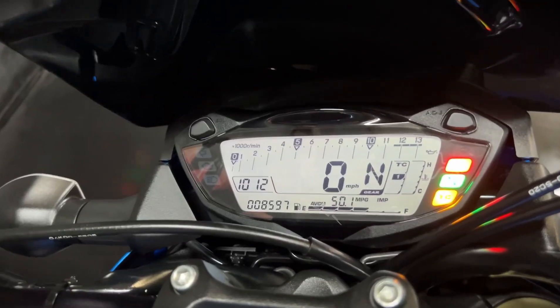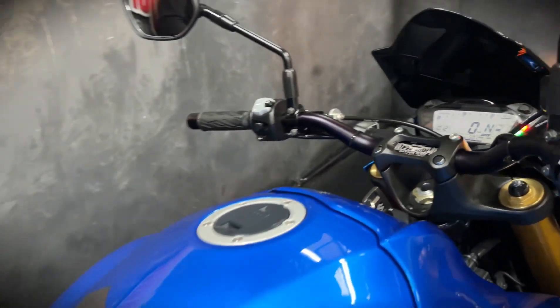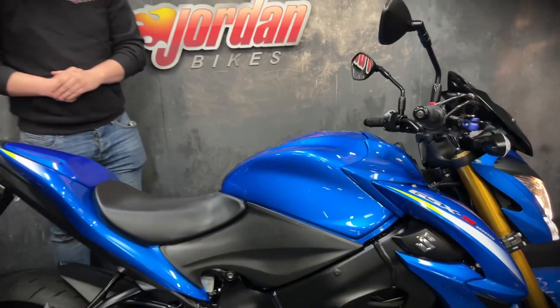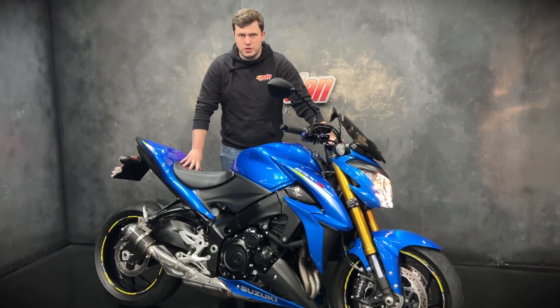You also get that digital display with the adjustable traction control, ABS, the gear indicator, and everything else on there. I've also got the adjustable billet levers which is also a really nice touch.